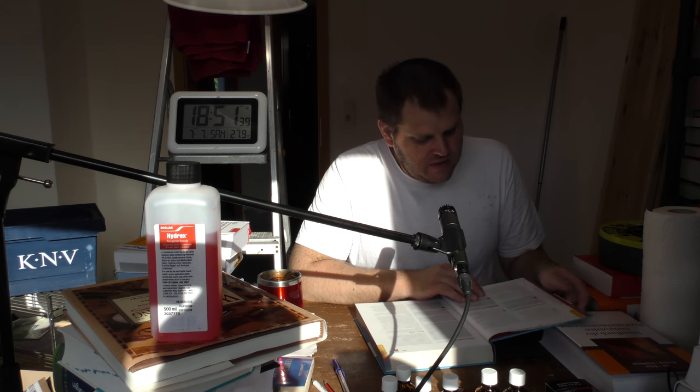Benzoylperoxid trocknet fettige Haut aus und tötet Entzündungskeime ab, die am Entstehen von Pickeln beteiligt sind. Darüber hinaus weist es eine leichte Schälwirkung auf und reizt die Haut. Das Mittel ist mit Grün bewertet. 3-5%ige Mittel geeignet bei leichter, mittelschwerer Akne. 10%ige Mittel geeignet bei schwerer Akne.